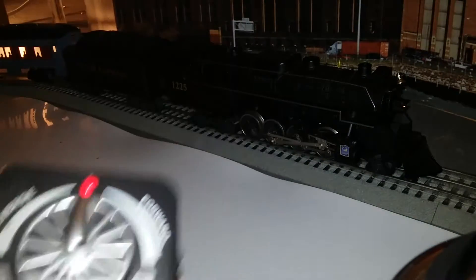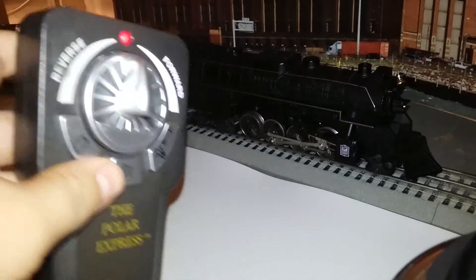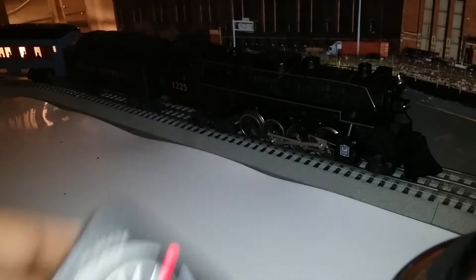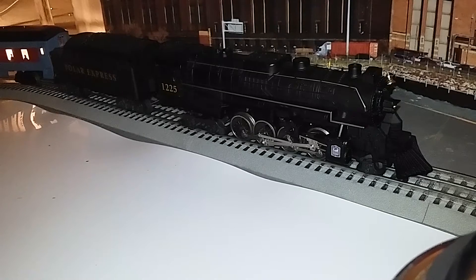This is the button. I'm gonna do the whistle you heard already. That's the sound, that's the way you press the sound. And this is the bell. That's the bell — the bell you always hear from all kinds of trains.